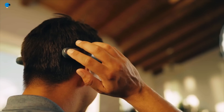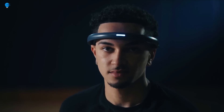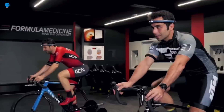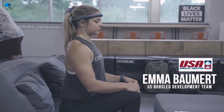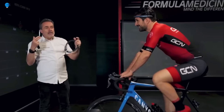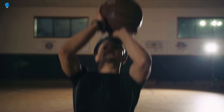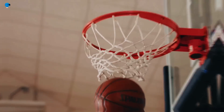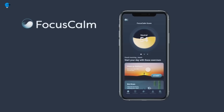The headband connects to a smartphone app that uses sensor data to track brain activity and provide real-time feedback on your progress. The Focus Comm score measures your brain activity on a scale of 0 to 100, with 100 being the most calm and focused state. The higher your score, the better you are at controlling your brain activity and entering a state of focus and calm.